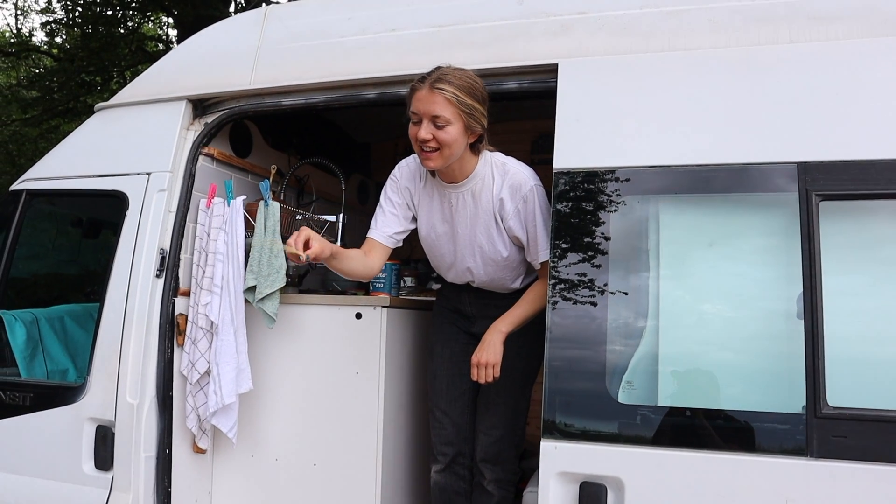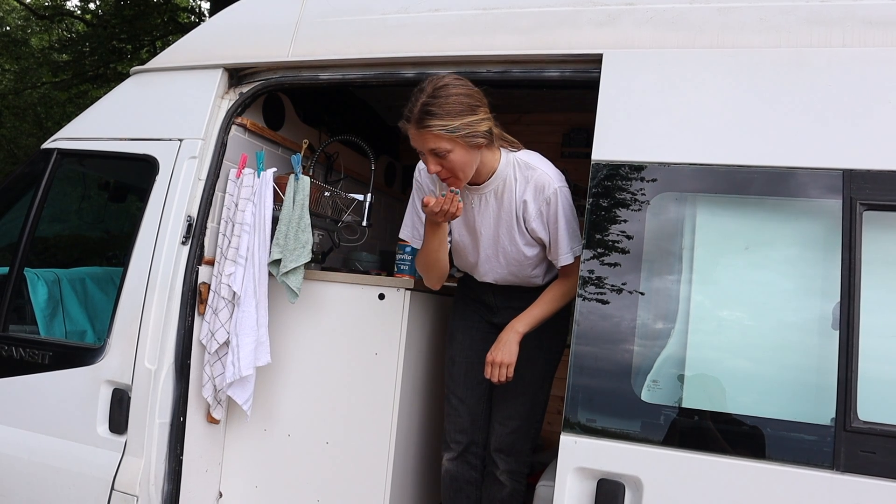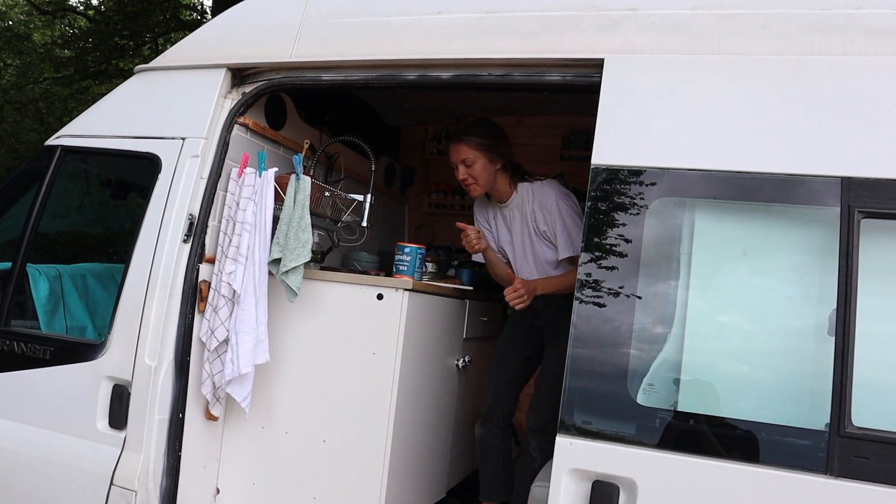Here's my pasta ready. We're going to eat this pasta, drink some wine, and we'll see you tomorrow.